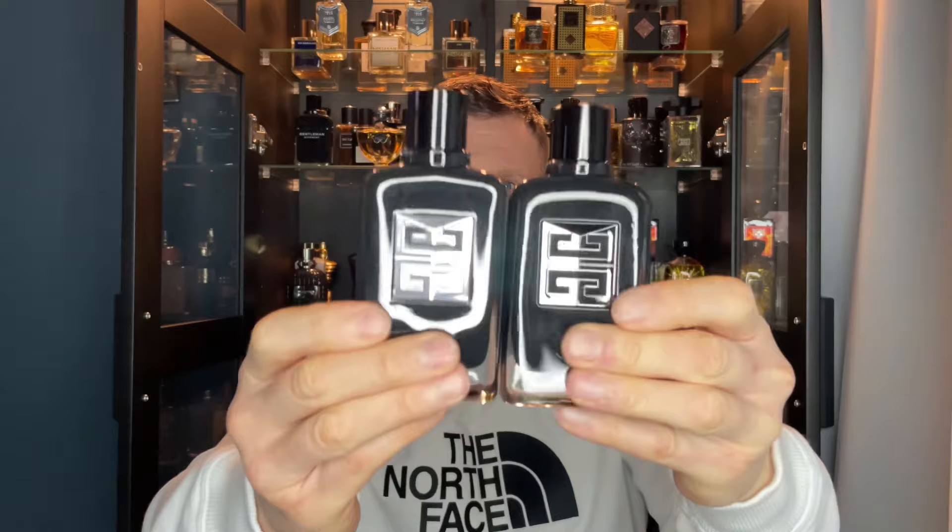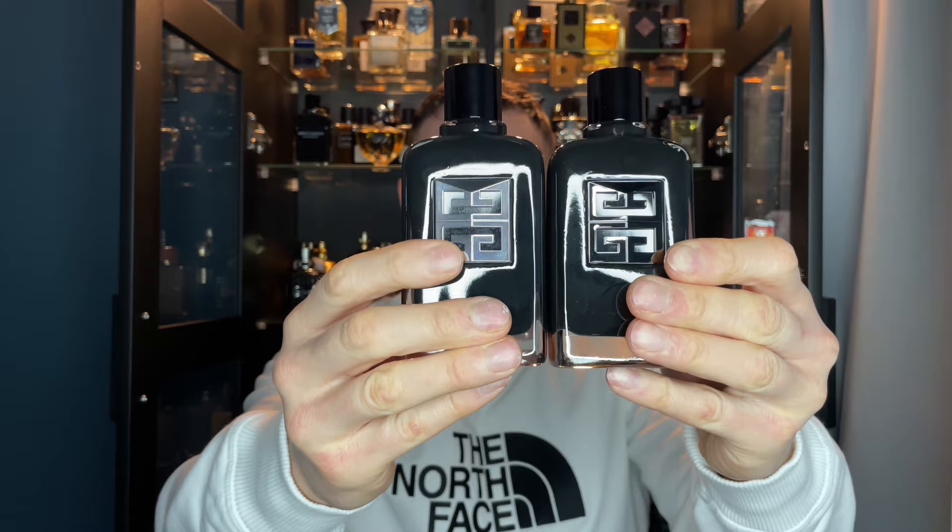Let's rip it open and have a look at the bottle. Now, on the Givenchy Gentleman Society Eau de Parfum — let me put the box down. That's the OG, so you can see the front is silver. The front of the new Extreme has a little bit of a black fleck to it. They're exactly the same bottles but if you can see the differences: this is the OG and this is the Extreme, and it's just got a little bit of a black fleck on the actual Givenchy logo — that's how you tell them apart.